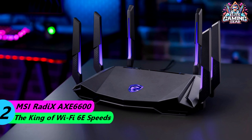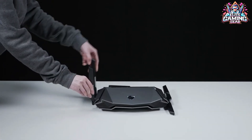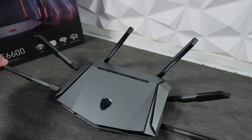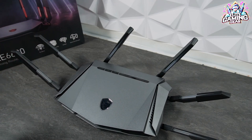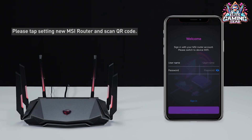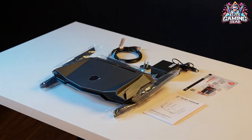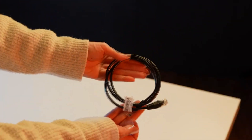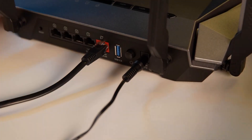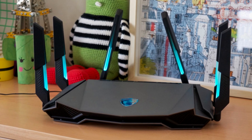Number 2: MSI Radix AXE6600 – The King of Wi-Fi 6E Speeds. If you're willing to invest around $200, the MSI Radix AXE6600 is a fantastic choice for those who crave the blazing speeds of Wi-Fi 6E. This router dominates the 6 GHz band, achieving speeds of up to 532 Mbps in our tests, nearly 200 Mbps faster than its closest competitor. These numbers hold strong even at far distances. The Radix also delivers impressive performance on the 5 GHz band, particularly at close range. However, its performance drops slightly with increased distance or network congestion. The 2.4 GHz performance is decent, but for the ultimate speeds, you'll want to stick to the 5 GHz or 6 GHz bands. The Radix features a user-friendly web control panel with detailed information about your network, including CPU and memory usage. On the aesthetics side, it boasts a plethora of RGB lights that you can customize using the MSI Center software on your PC.